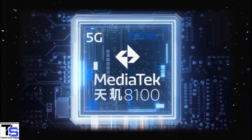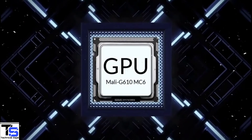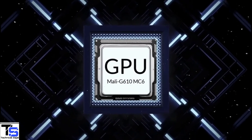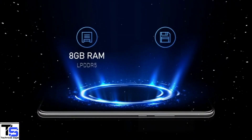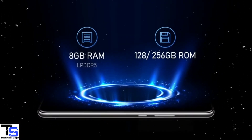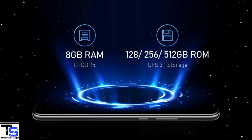Under the hood, the phone is powered by the MediaTek Dimensity 8100 chipset paired with a Mali-G610MC6 GPU. In terms of storage, the smartphone packs 8GB of LPDDR5 RAM and 128GB, 256GB, or 512GB of UFS 3.1 storage.